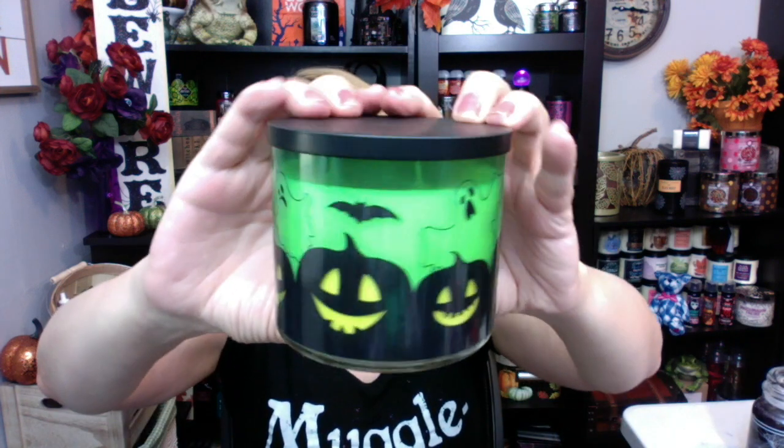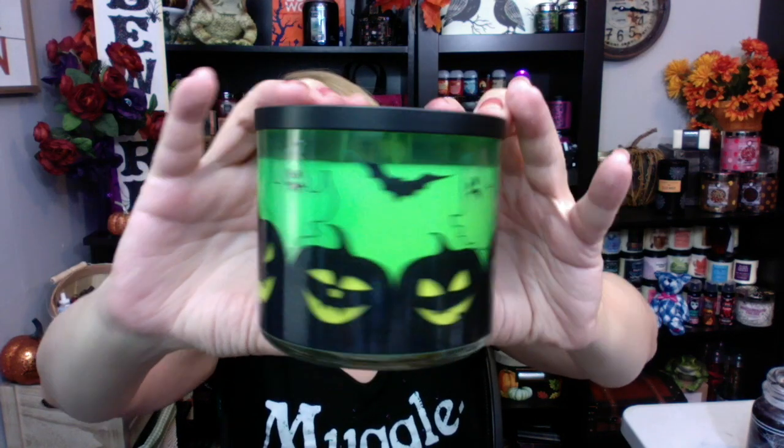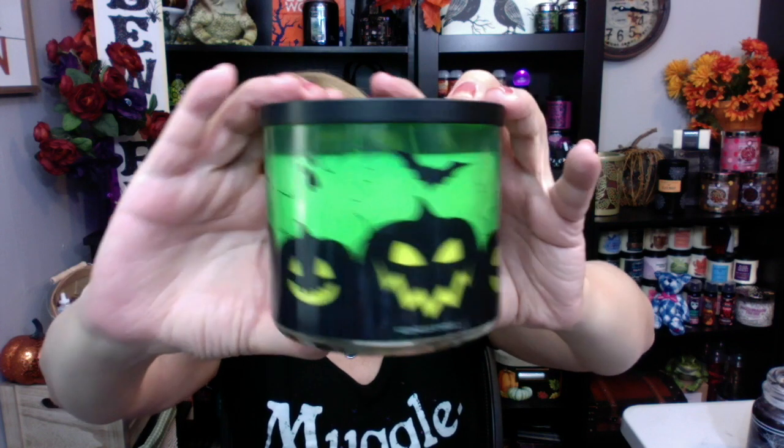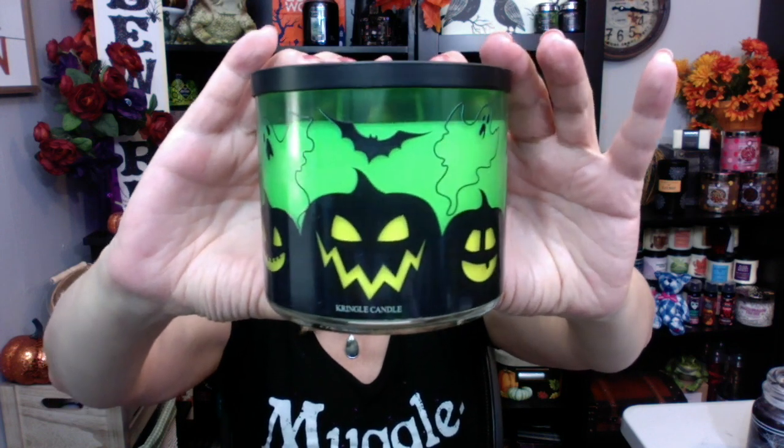Next up, I got the Soy Candle. This one is called Pumpkins. These were a little on the pricey side at $24.50, but I decided to splurge — they're super cute.